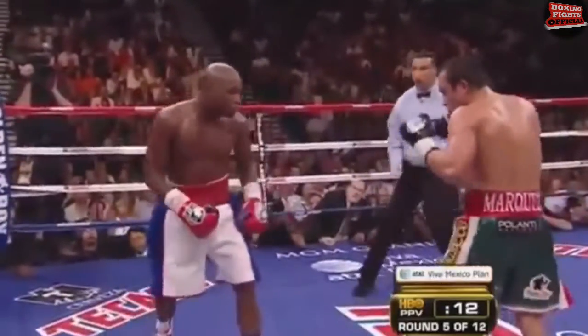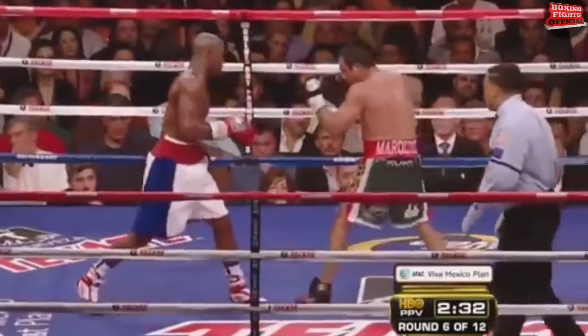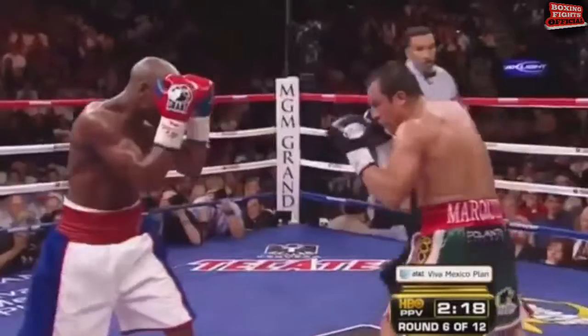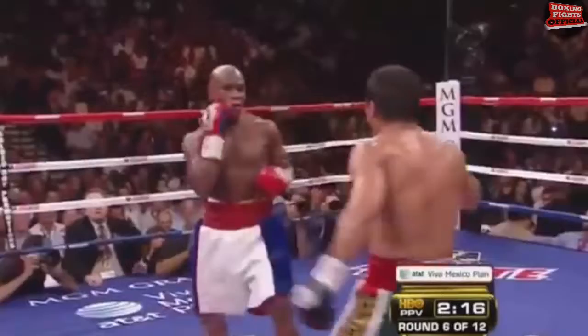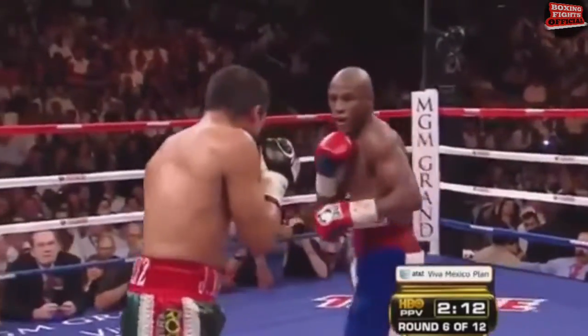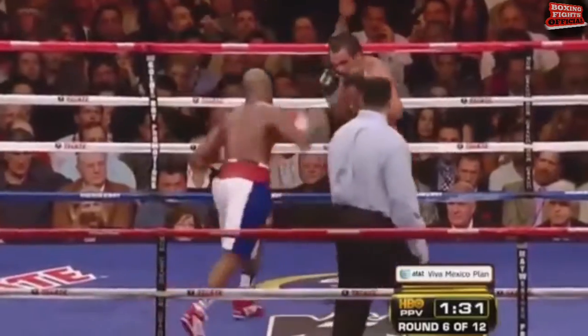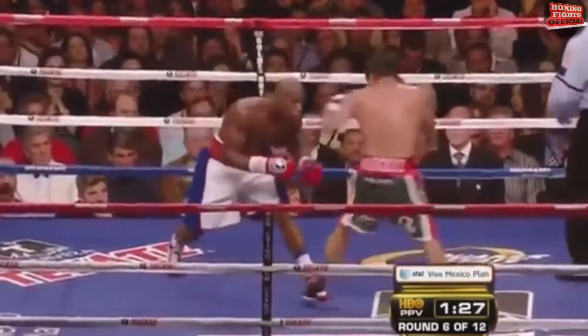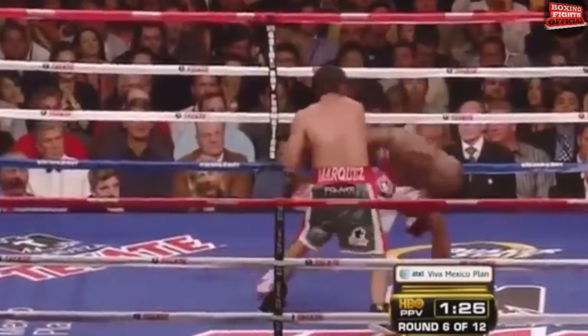Quick left hook by Mayweather blunts the Marquez assault. It does seem to be a competitive advantage because it has nullified Marquez's power. That was a perfect example — all he was punching was on the elbows. And right about this stage, you can see him starting to dispense with the jab, going back to the standard Floyd Mayweather pattern: lead with the left hook.